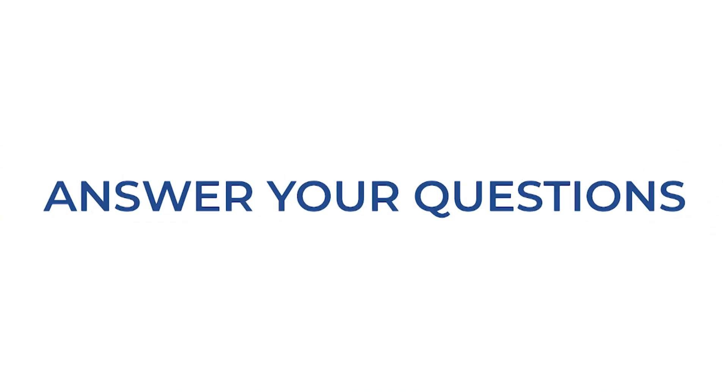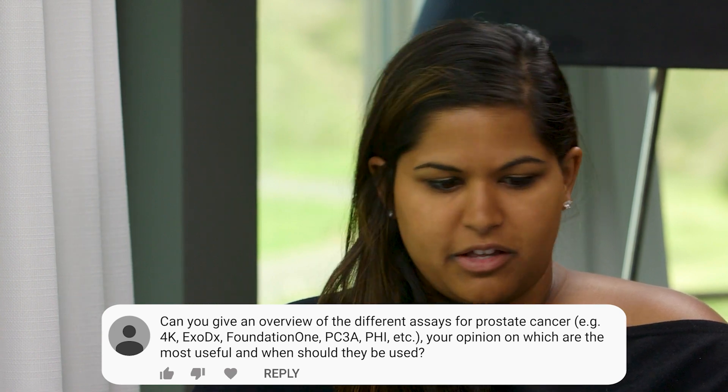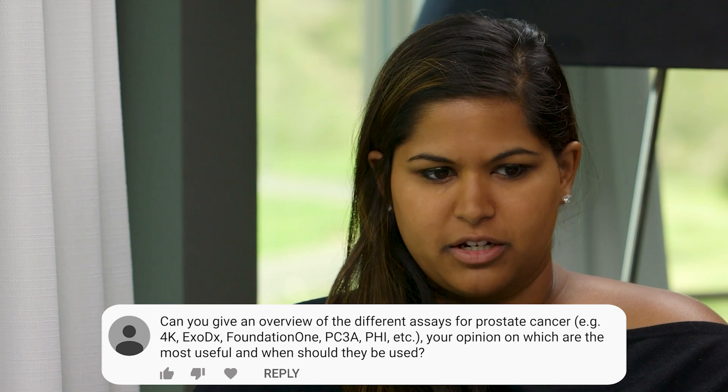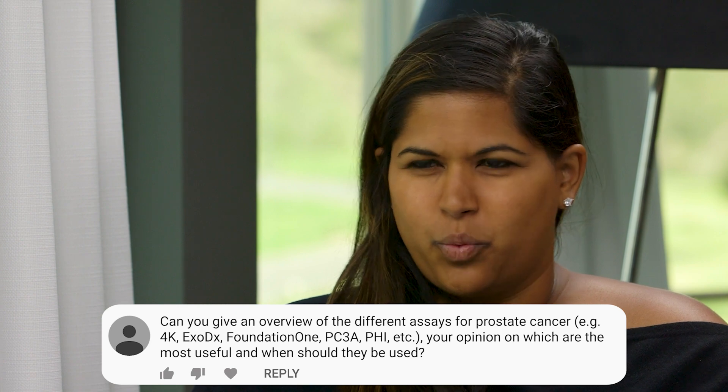Dr. Scholz, there are different assays in prostate cancer. We have the 4K score, Exome DX, Foundation 1, PCA3, PHI — all sorts of assays. Can you explain to the audience what an assay is, and which are the most useful and when?